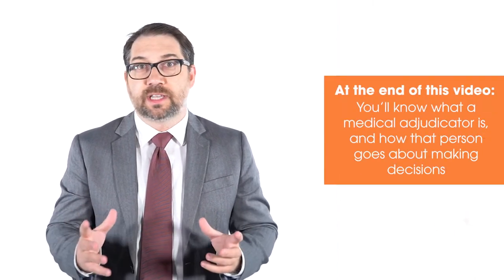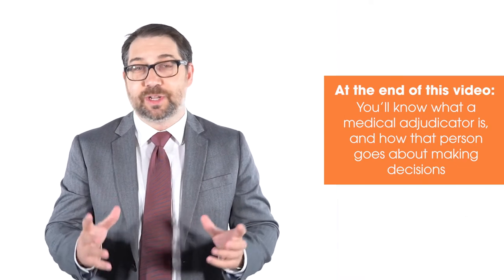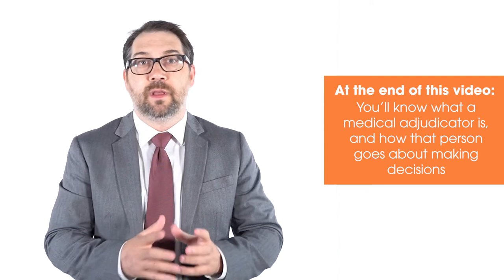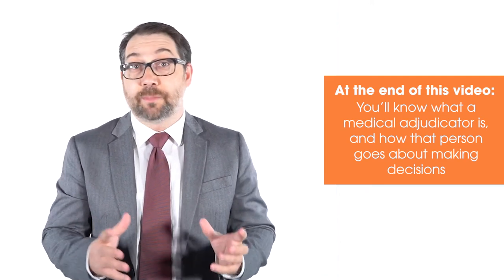At the end of this video, you'll know what a CPP disability medical adjudicator is and how that person goes about making decisions. That's important because it will help you do a better job with your application and appeals.